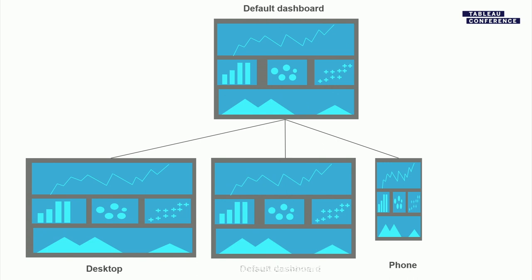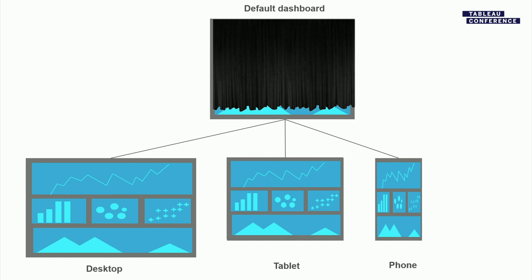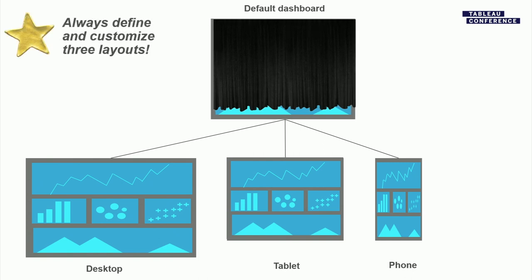What we think is better is to define all three layouts. In a BYOD environment, you want to account for all possible screen sizes. As far as Tableau Server is concerned, desktop, tablet, and phone is the entire universe of possible devices. If you define all three, the default is never displayed — no one ever sees it. That opens up interesting possibilities like using default as a staging area, and it allows you to customize the phone in ways you normally couldn't — like having different vizs on phone versus tablet. Our dev team's pro tip: always define all three.